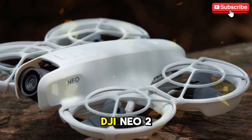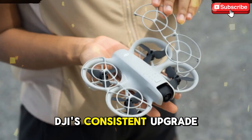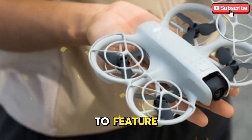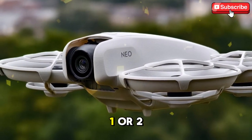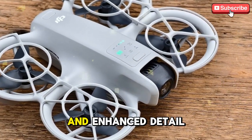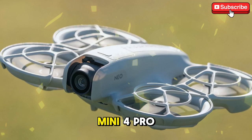Now, let's dive into what the DJI Neo 2 might offer. Although many of the details are still unconfirmed, industry insiders and DJI's consistent upgrade cycle provide some hints. One of the most exciting upgrades the Neo 2 is expected to feature is a larger 1-inch sensor, a significant improvement over the original 1/2-inch sensor. This upgrade would allow for better low-light performance, improved dynamic range, and enhanced detail retention, bringing the Neo 2 closer in line with more professional-grade drones like the DJI Mini 4 Pro.